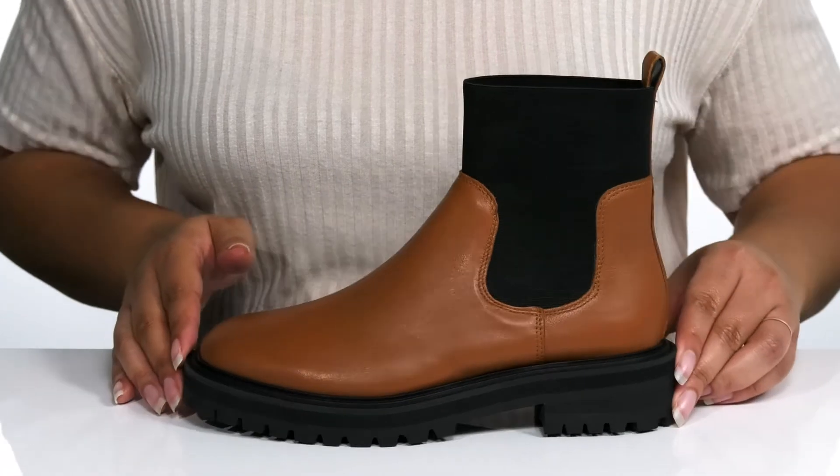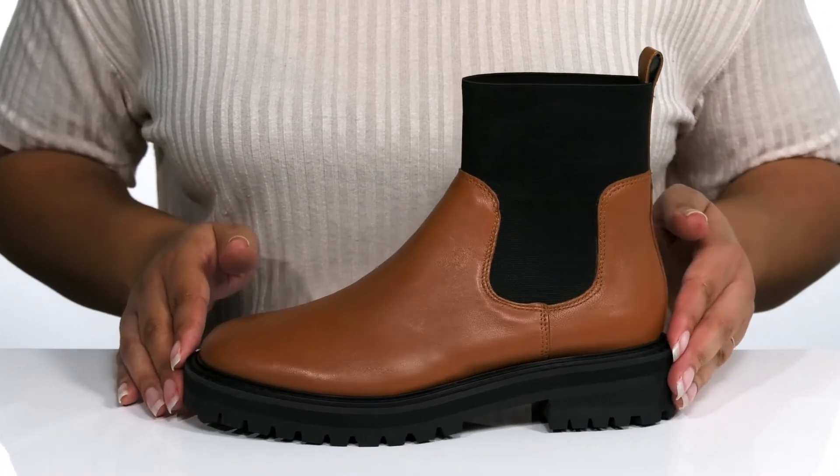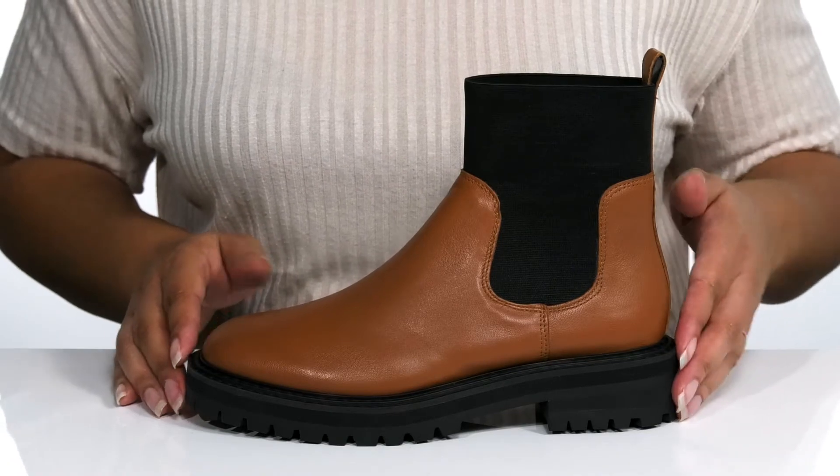They have a very stylish yet edgy look with a contrasting chunky midsole that gives you some added style, with about a 2-inch boost in height with the block heel at the back.